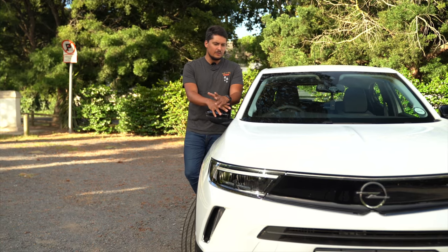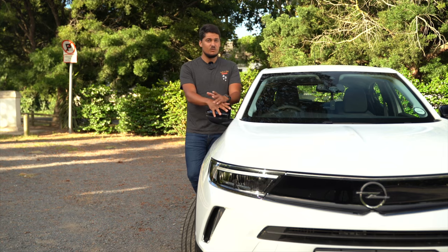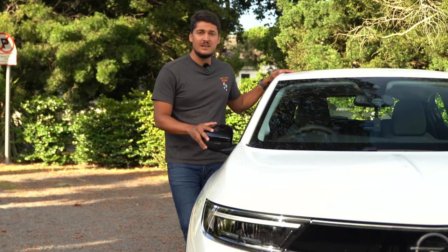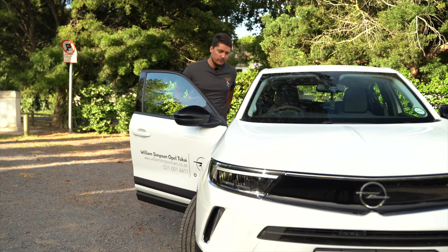Opel has tried something a little bit different to offer you something stylish and good-looking — a little bit out of the ordinary, because the German brand has been a very conservative brand, unlike in the OPC range. But come take a look at what it offers you inside.